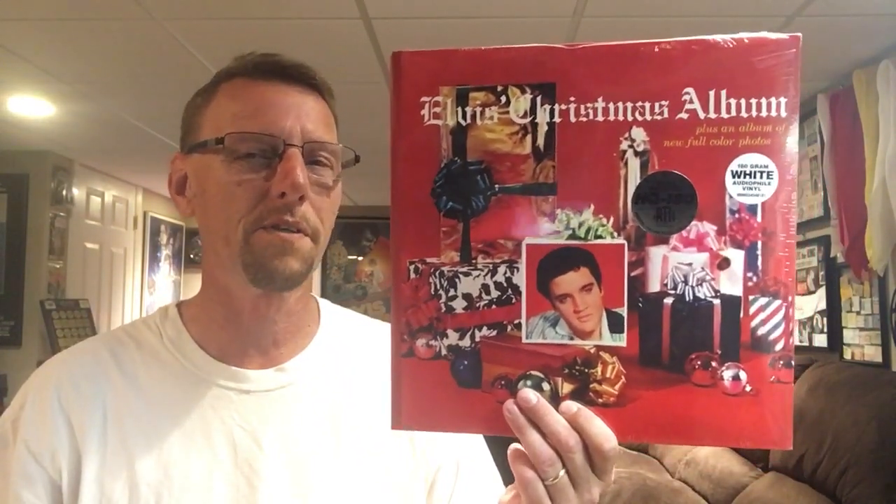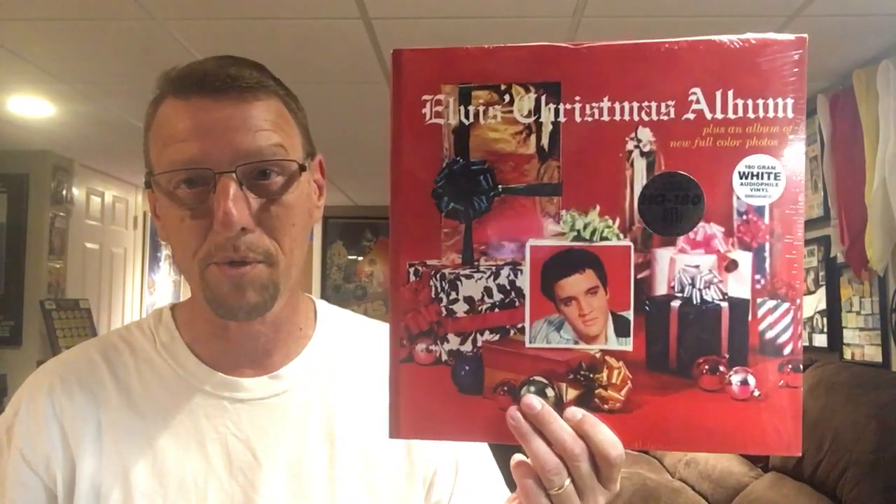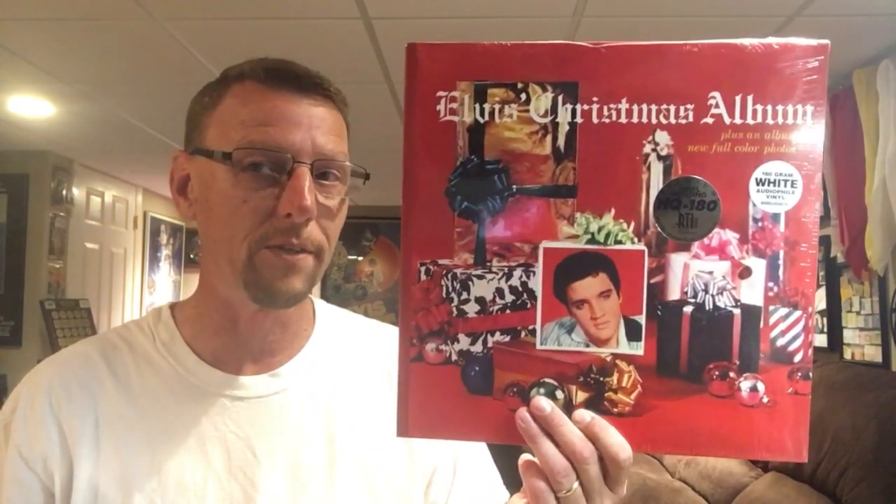Hey everybody, it's Ed. I know I'm pumping out videos like crazy this week. However, this is something I just got yesterday. Basically what I did was I had made a video recently about my Friday Music albums, and one of them that I had was a double where it was the blue vinyl Elvis's Christmas album.